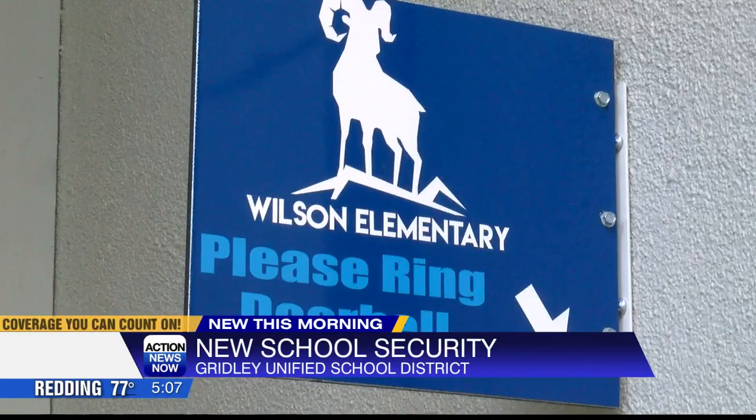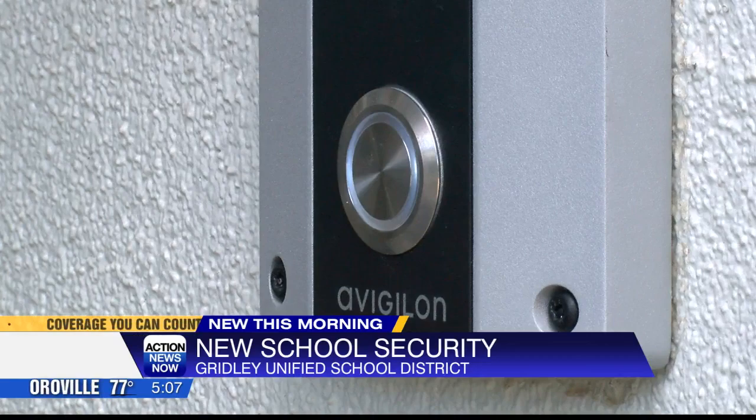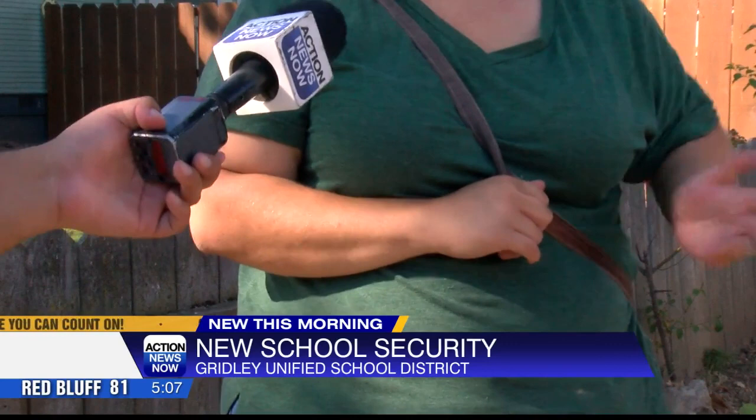Students at Wilson Elementary School are testing out a new way to enter class by pressing this buzzer. Once a student steps through the door, someone checks them in. 'I do appreciate that they are taking steps to make it a more secure campus.'